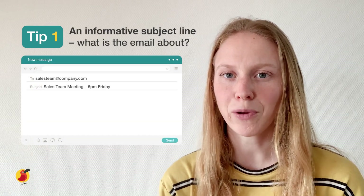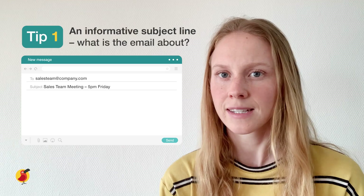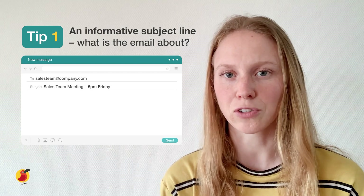For example, if we want to send an email to set up a meeting with some colleagues, we could write something along the lines of 'Sales Team Meeting 5pm Friday' as our subject line, so all the most important information is already there.